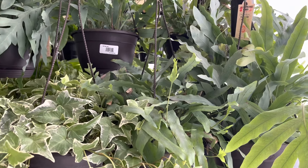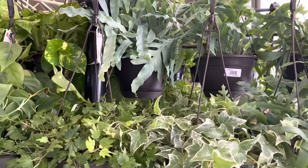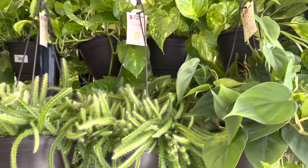Hi everybody, welcome back to my channel. This is Tony. Today is September 23rd, 2022. I am at my local Walmart plant shopping — I want to see what they have in stock today. It looks like they have a shipment in.